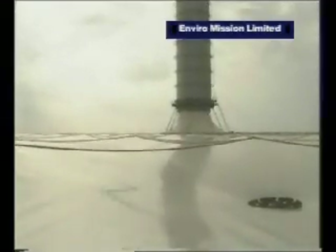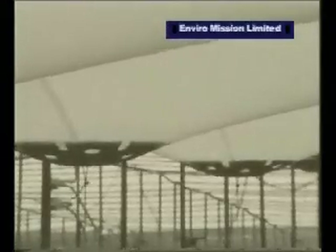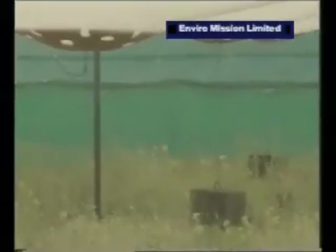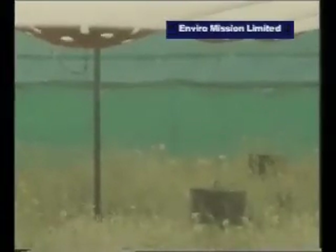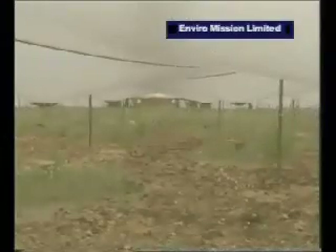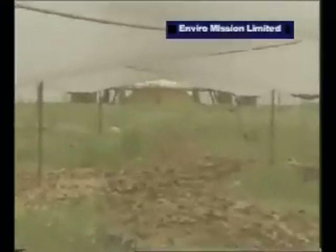One quite important finding that surprised the builders during the initial research program was that instead of a desert developing underneath the collecting area because of the high temperatures, they got quite luxuriant plant growth underneath — because of the greenhouse effect, which produced large quantities of condensation during the night.